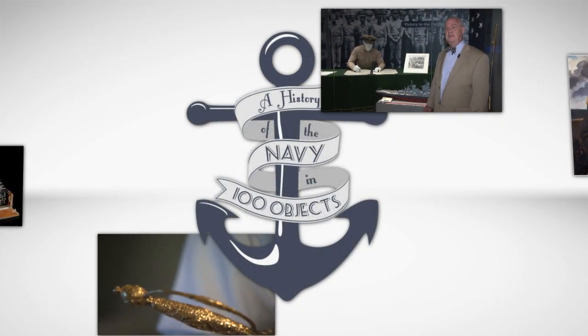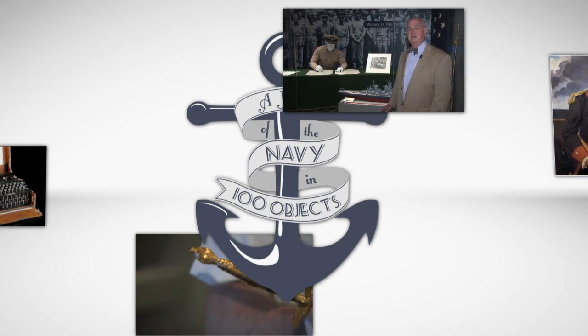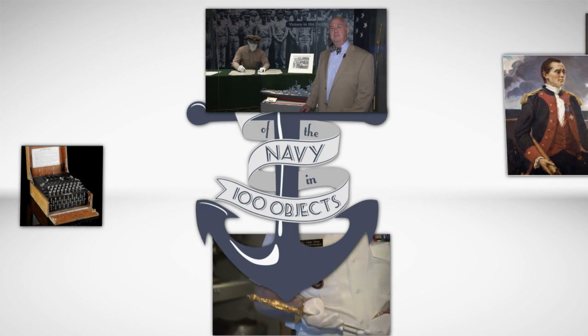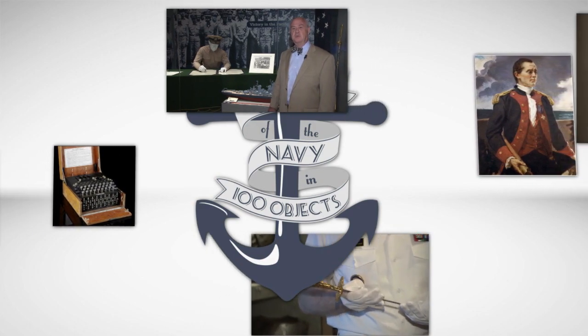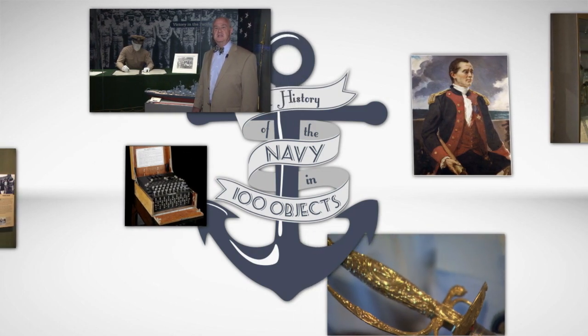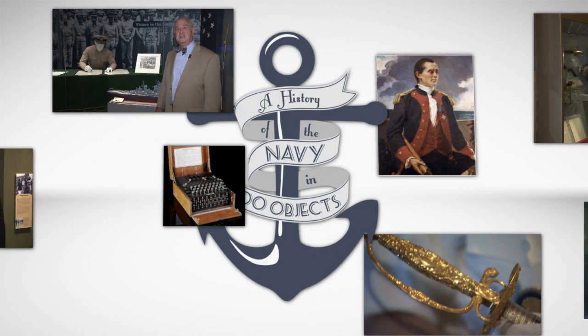The victory firmly cemented Japan as a leading power in the Pacific, and countries redoubled their efforts to build up their navies. The U.S. Navy's presence in the region, for all of its success in the Spanish-American War, remained limited, however.